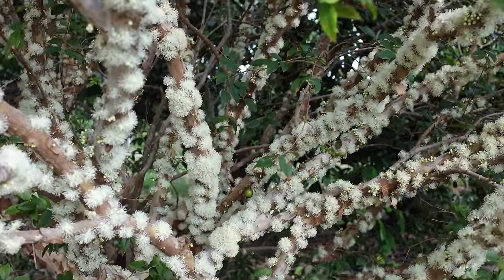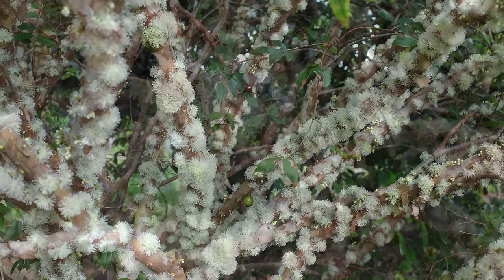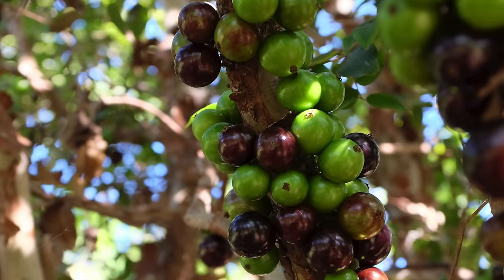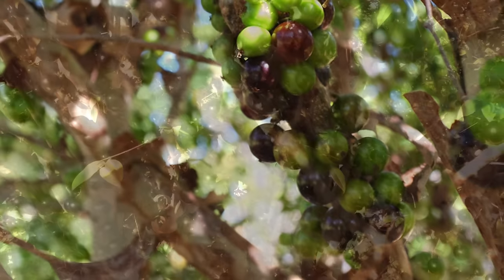Frequent white flowers cover the interior branches of the tree, and are reminiscent of new fallen snow. Fruit develop from the flowers in about a month.